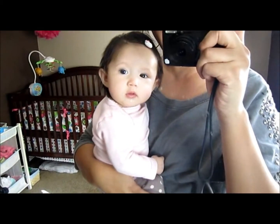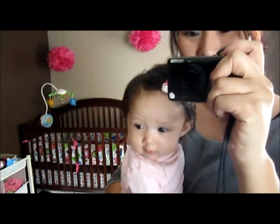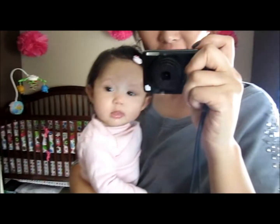And this is little mama's outfit of the day. Hi little mama. She's wearing a little Hello Kitty hair clip and there's a little kitty cat on her shirt.